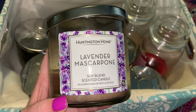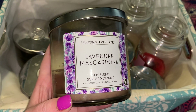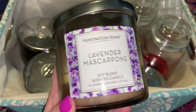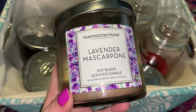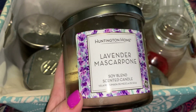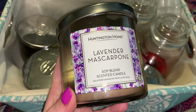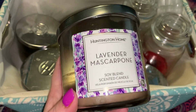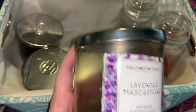So another Aldi Huntington Home — this is Lavender Mascarpone. This is a pretty lilac color. This one was a good burner; I did not have to pour anything out on this. Really nice, sweet lavender scent. This paired very well with the honey lavender gelato from Yankee Candle — that's why I actually melted those together, because I knew it would pair really well with this scent.